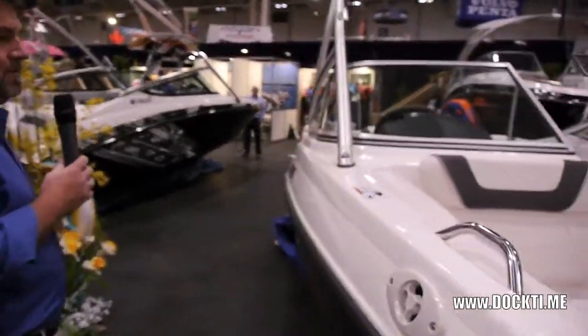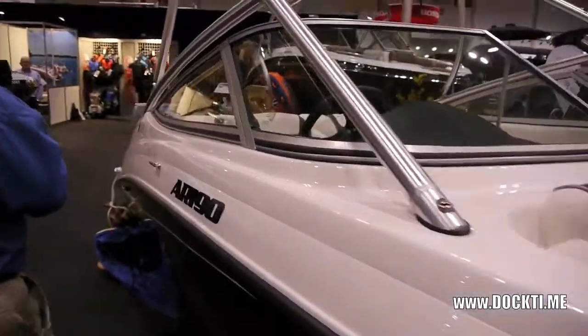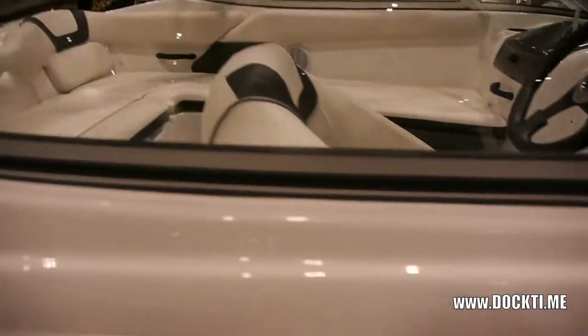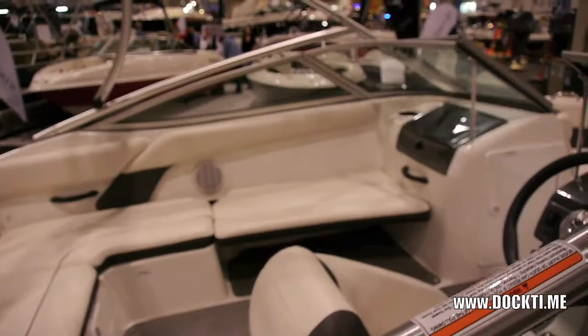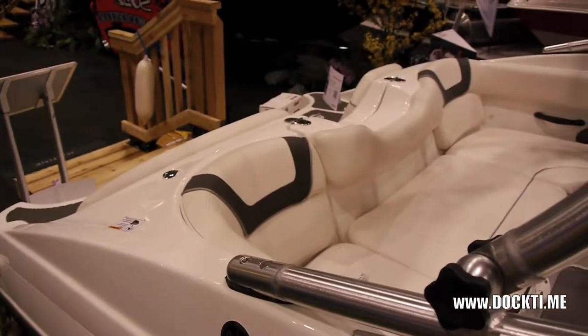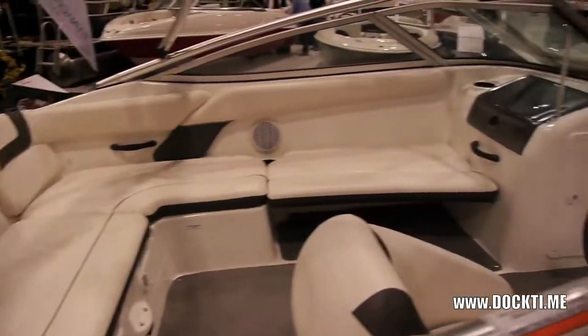Beautiful little boat, single engine, 180 horsepower, pretty self-contained, very low maintenance on these things. They're virtually maintenance free. The only thing that's recommended is an oil change with synthetic oil.